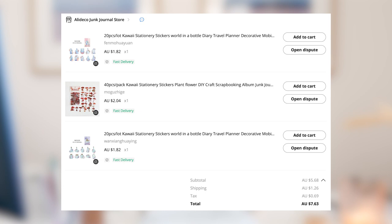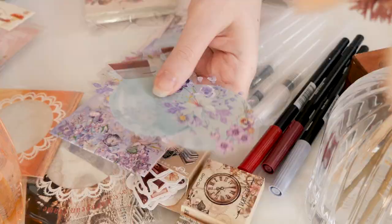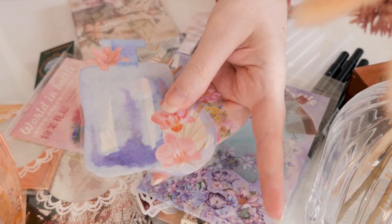I ordered this stuff in September so I've kind of forgotten what I ordered now. This is from Alideco Junk Journal Store — total cost of these items is $7.63. I got two sets of cute little watercolor bottle stickers that have got florals kind of wrapped around them. They're PET stickers — that clear plastic-looking kind. They're a lot bigger than I thought they were going to be; the packaging says 'World in a Bottle,' which is really cute.